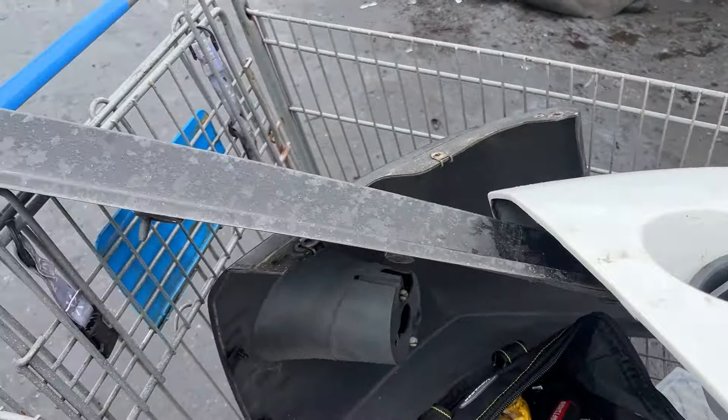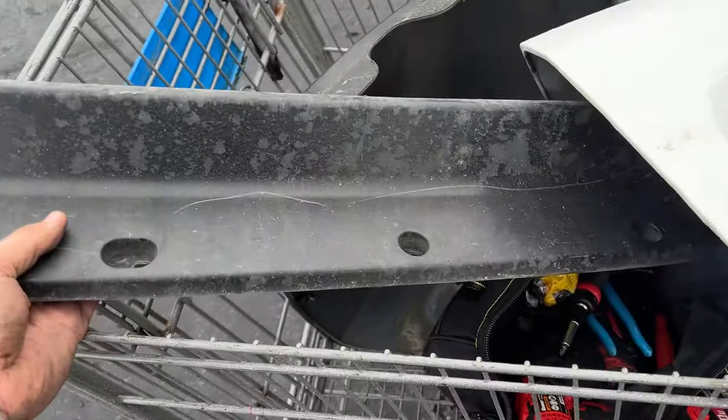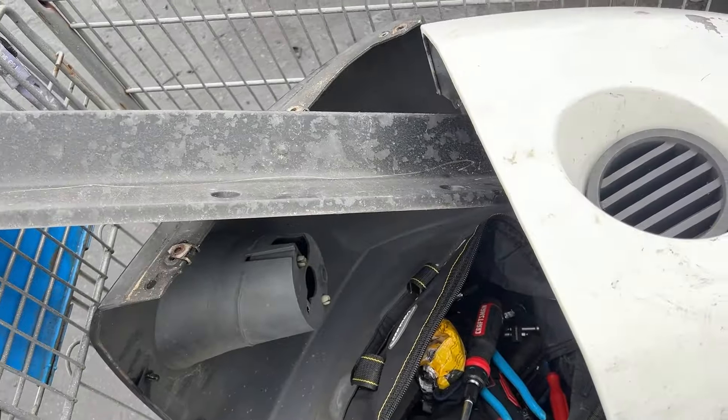I was able to get the stuff I needed — new bumper corners. I also grabbed the bumper lip because I thought that was pretty cool. And I did take a wrench to the face, but it happens.